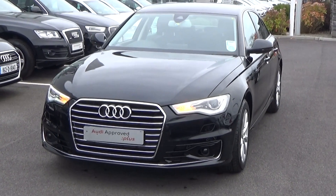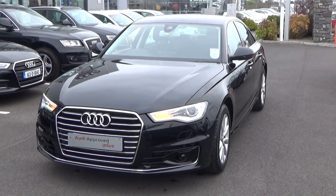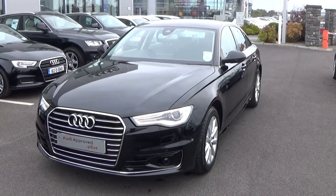Now moving on, we have the Xenon headlamps with your LED daytime running lights, your front parking sensors together with your front fogs for additional safety.